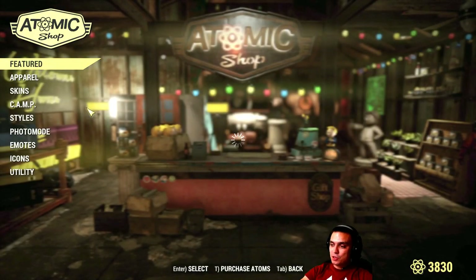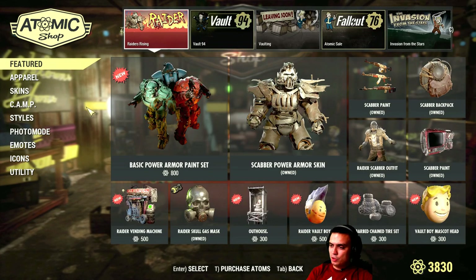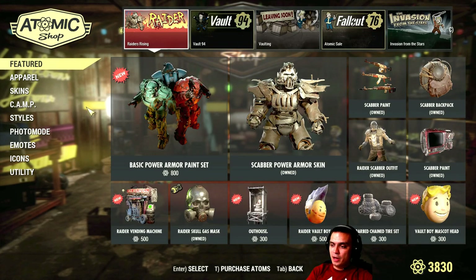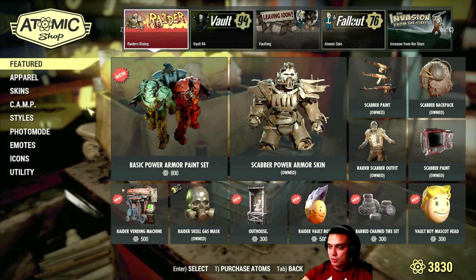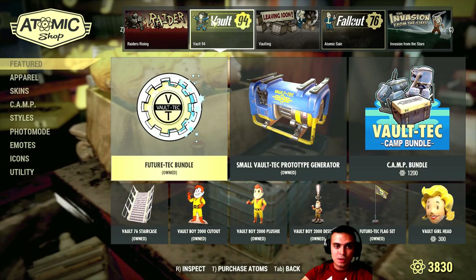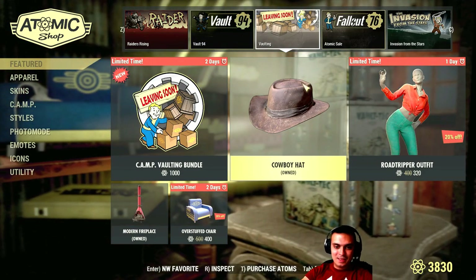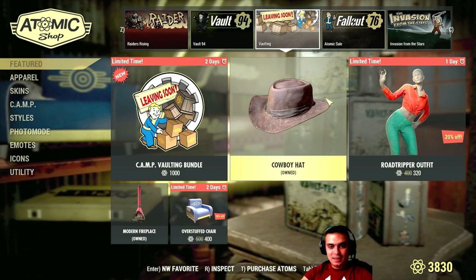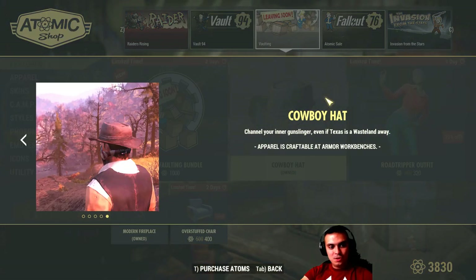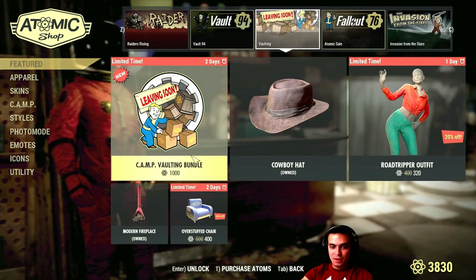Let's navigate to the atom shop and talk about the price. It's on discount — 20% off — so the original cost of the cowboy hat is 250 atoms, but with the discount it's going to cost you 200 atoms. So we walk over here and see this beautiful hat.